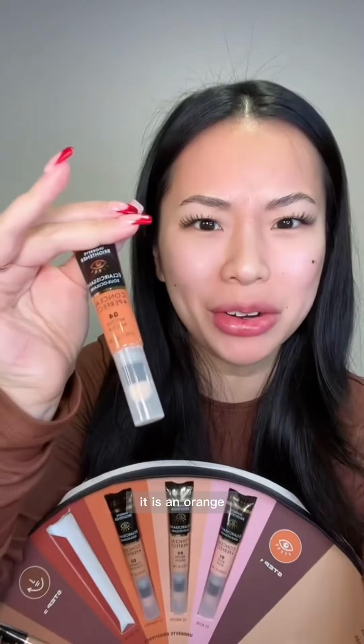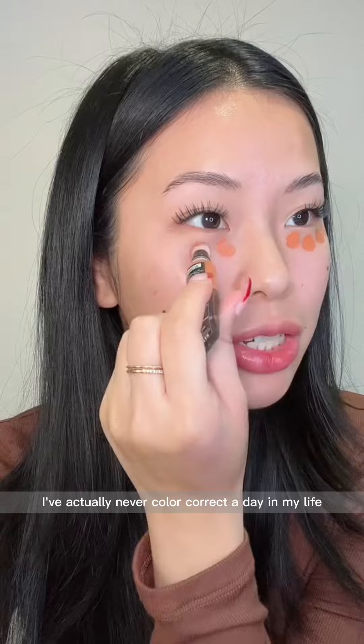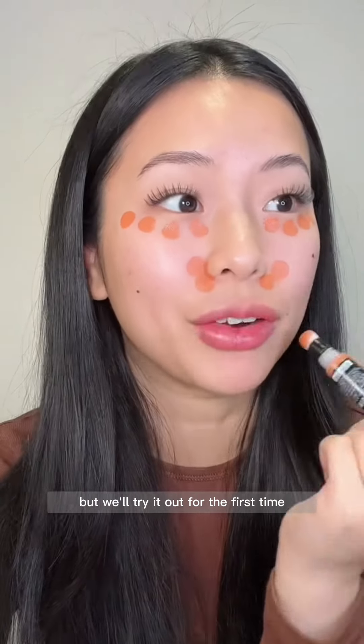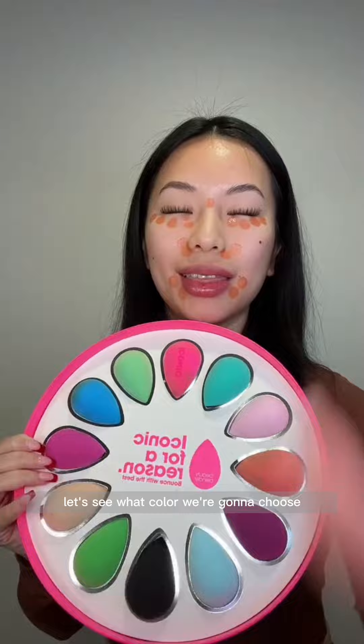Okay, what is this? It is an orange — is this supposed to be a color corrector? She's bright orange. I've actually never color corrected a day in my life but we're trying it out for the first time. Now that we have the color corrector on, let's choose a random beauty blender. I really hope this orange under-eye corrector looks fine at the end because this is looking a little weird. Oh, but look at the orange and green together — it's reminding me of an L.